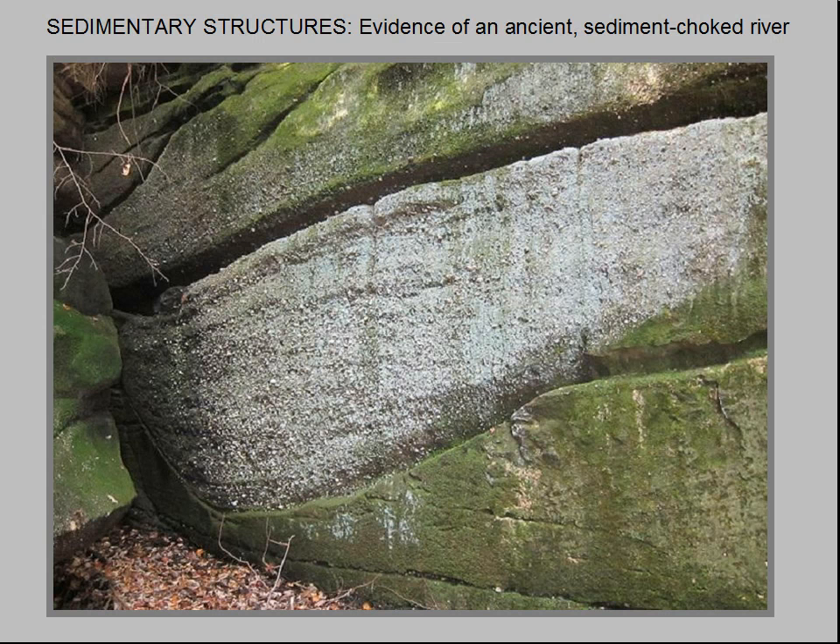This photo shows a classic sedimentary structure at the entrance to Devil's Kitchen — a fine example of a scour feature called a horse belly by old-time geologists. Structures like these are telltale signs of fluvial sedimentation, a technical term for terrestrial sediments deposited by a river. Here, a U-shaped scour channel was eroded into the sandy bottom of the Sharon River during a violent storm.